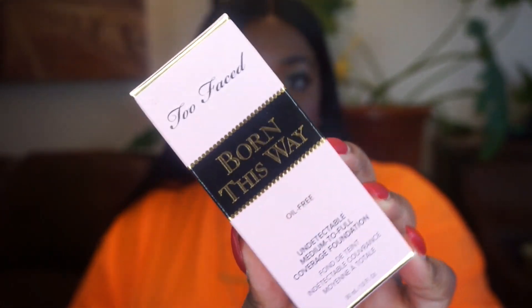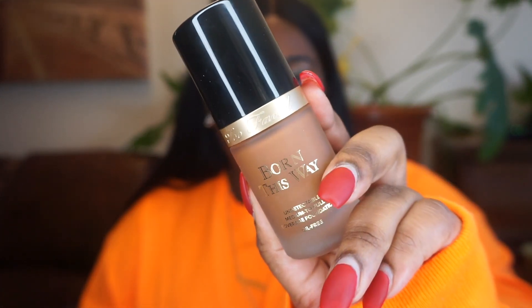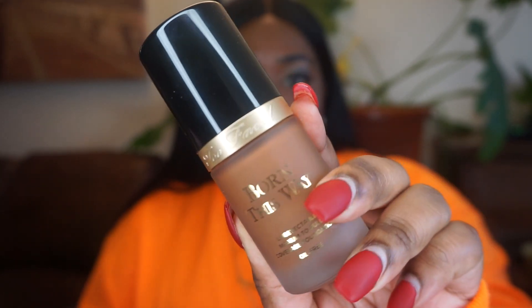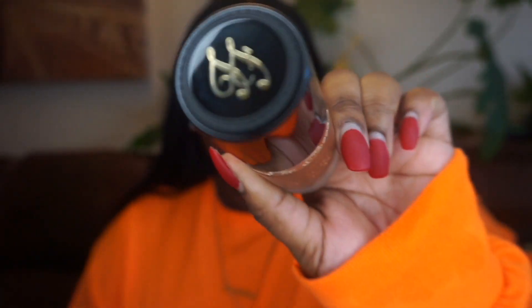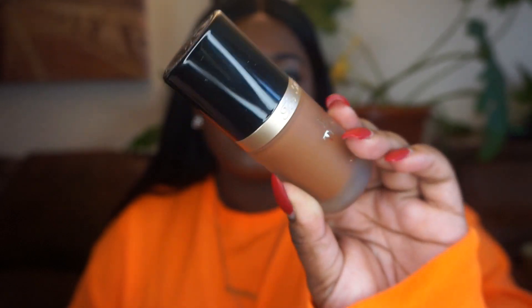I'm going to start off with Too Faced. I got the Too Faced Born This Way Foundation in the shade Tiramisu. This is how she looks — the packaging, everything. I love my blacks and golds, and in the frosted bottle it's just nice. I'm in love with the packaging. It has the T and the F up top. Super, super elegant. It looks super bougie too.